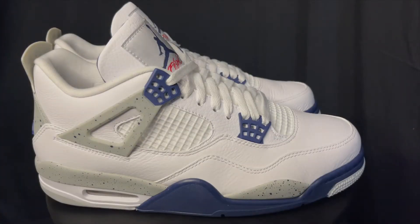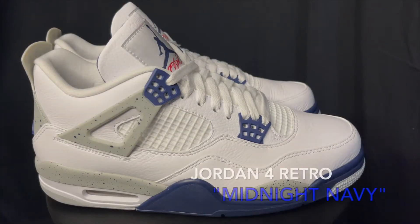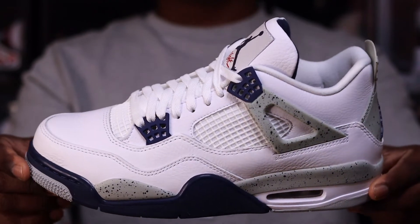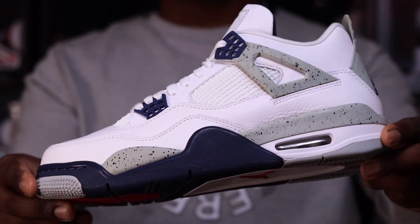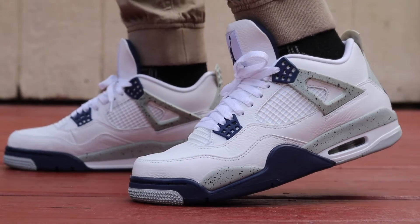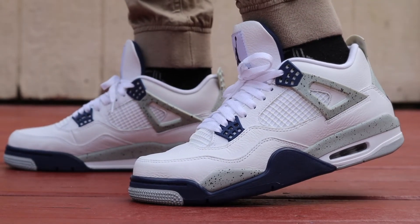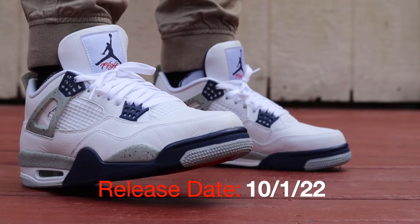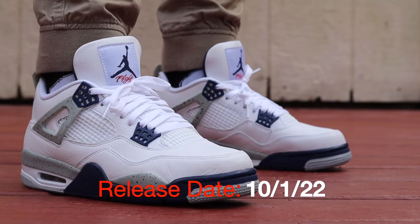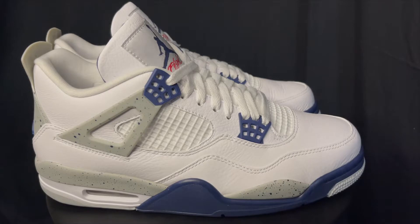What's going on everybody, General305 back again with another sneaker review video. Today I have a really dope shoe for y'all. I was really excited when I saw this colorway coming out — these are the Midnight Navy Jordan 4s. This shoe comes out October 1st, coming up on us very quickly, so we gotta get these reviews off so you can see what we're working with.